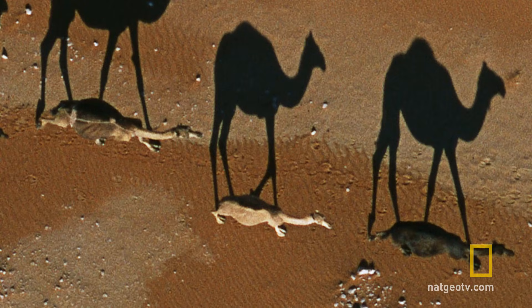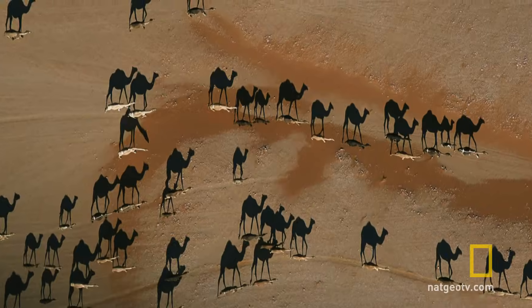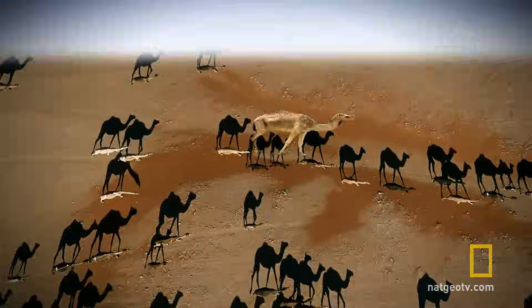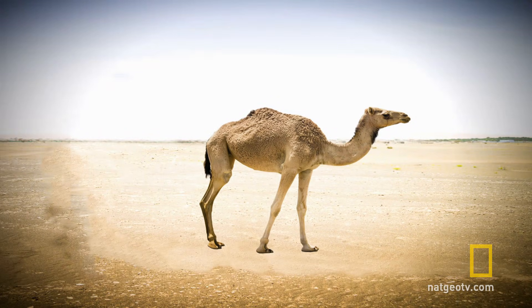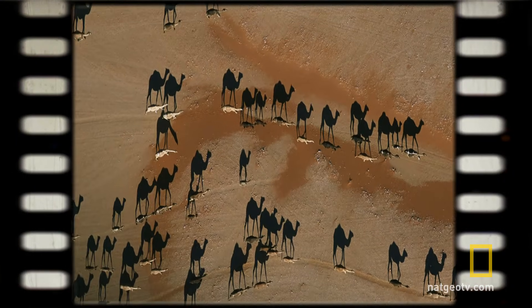It only takes a split second of closer analysis for your brain to perform what scientists call mental rotation. This is your brain's way of creating a 3D image of what you're seeing and then mentally changing the angle to give you a better point of view. Whether it's a deceptive camera angle, forced perspective, or a trick of light and shadow, the slightest change in perspective can cause your brain to leap to false conclusions.